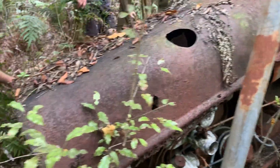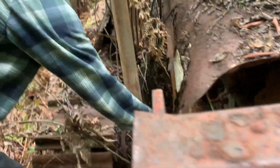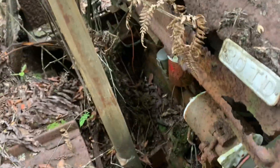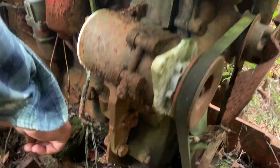It's a 30TD. It's an early one. You got a 30TD badge on your side? Nah. Someone's taken the oil cap off — the motor's full of crap. David Brown 30TD. Look at the motor, that's where the oil cap goes.